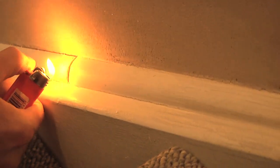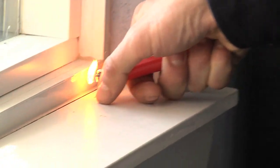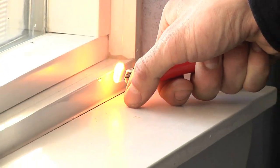Another really common example of air leaks in a house are gaps around windows, around trim, and around baseboards as well. Here's an example of how significant this specific leak is — you can see that the lighter is being really affected by that leak.